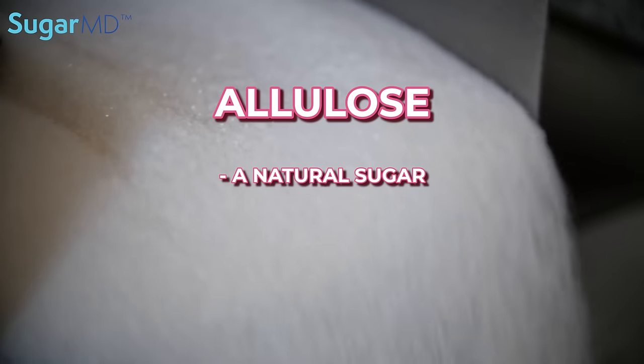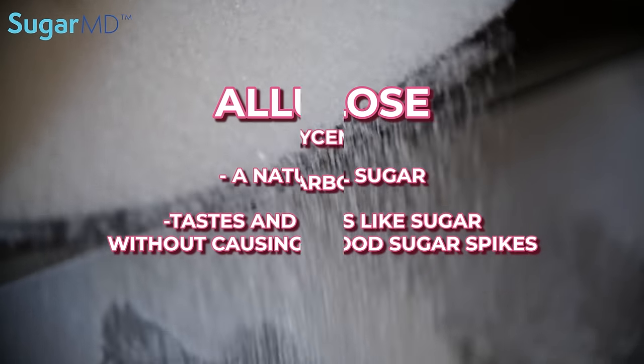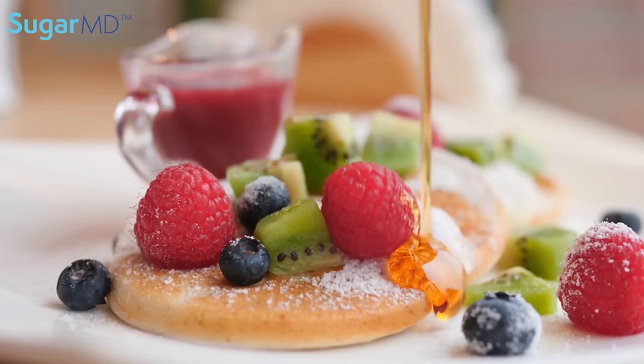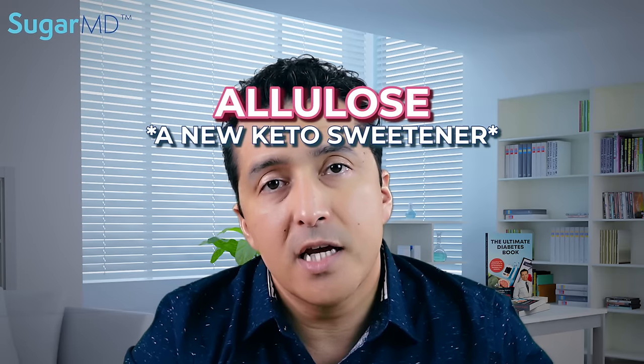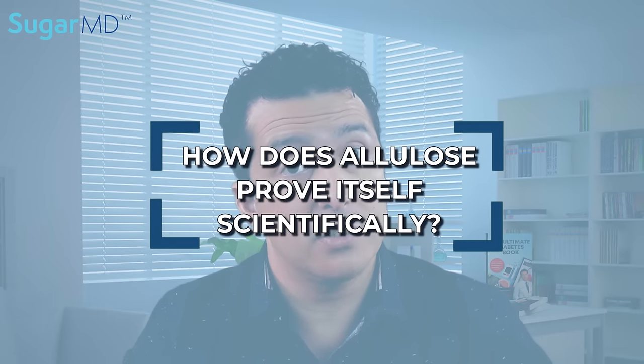Now let's talk about allulose. Allulose is a natural sugar that cannot be digested, so it tastes and acts like sugar without causing blood sugar spikes. It has zero glycemic index and net zero carbs. Fruit, maple syrup, and other plants contain allulose. It's a relatively new keto sweetener getting a lot of popularity. Like erythritol, it's produced by a natural fermentation process and is not considered an artificial sweetener because it is fermented from a plant.